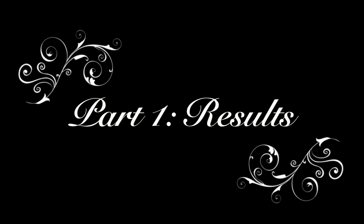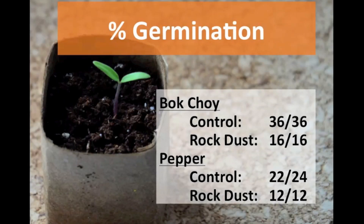Let's review the results from the germination trial. For the germination rate, I saw 100% germination in both the control and the rock dust group for the bok choy. For the peppers, 22 out of 24 seeds germinated in the control group and 12 out of 12, or 100%, germinated in the rock dust group. My conclusion is that there's no real difference between control and rock dust in terms of germination rate.